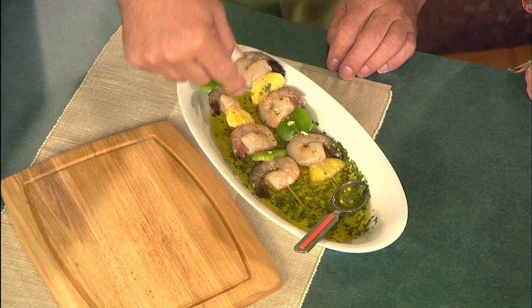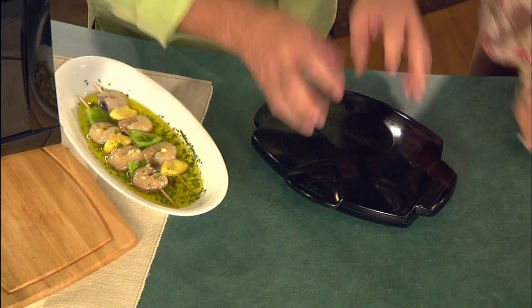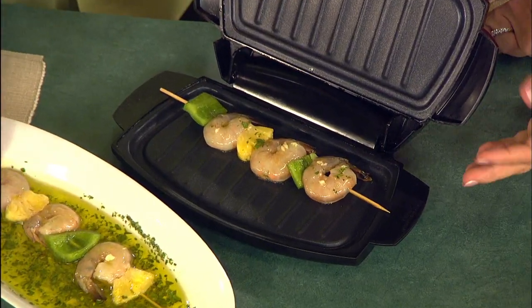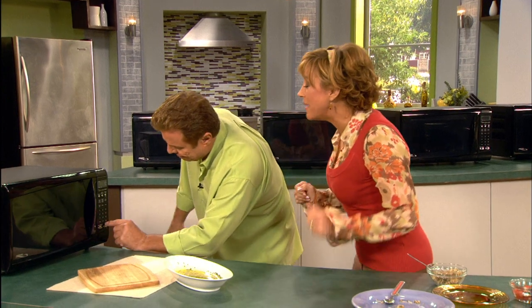I'm going to make you the appetizer that everybody loves when they come to my house for dinner: marinated shrimp with bell peppers and pineapple. The Microgrill is preheated for two minutes — that activates the special patented technology that turns it into a grill. It's grilling in your microwave right now. Two minutes to make a great tasting appetizer? Forget about it! Turnovers are ready. Let's check it out.